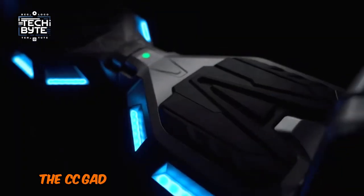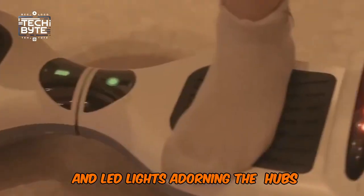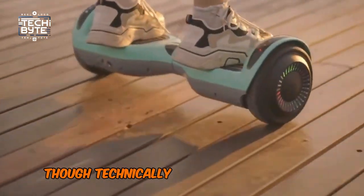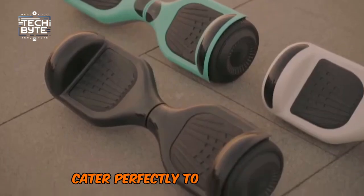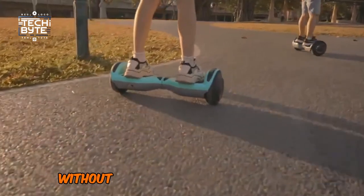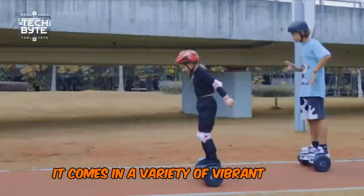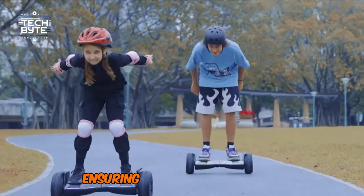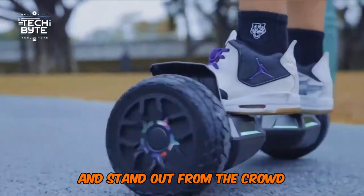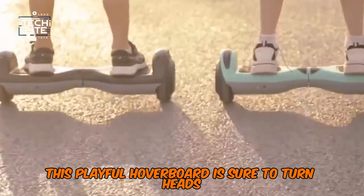Number 2: Sisigad Hoverboard. The Sisigad Hoverboard is a child's fantasy turned reality, boasting a built-in Bluetooth speaker and LED lights adorning the hubs, platform, and wheel covers. Though technically supporting up to 260 pounds, its smaller 6.5-inch wheels and beginner-friendly mode cater perfectly to young adults, offering a hoverboard experience without the daunting learning curve. It comes in a variety of vibrant colour options like purple, red, and sea green. Sisigad even offers a chrome series, ensuring you can ride in style. Whether you're shopping for a young rider or looking to spice up your own adventures, this playful hoverboard is sure to turn heads.